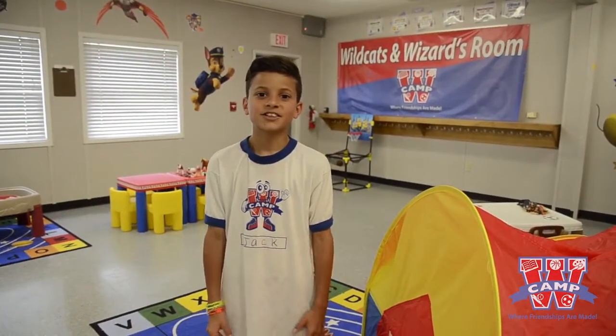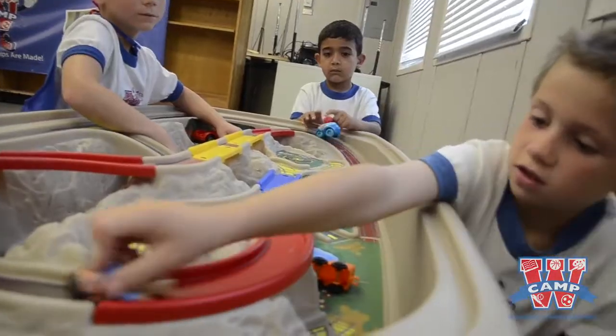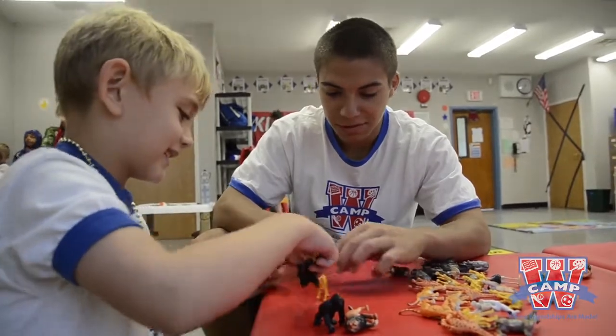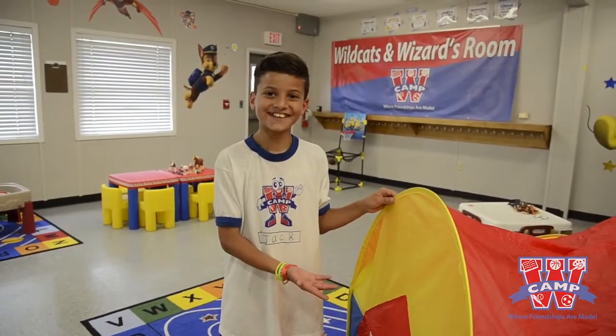This is the wild cat room. Just like I showed you in the other room, kindergarten boys and first grade boys can play in here when it's raining out or it's hot out. I used to love playing in this thing.